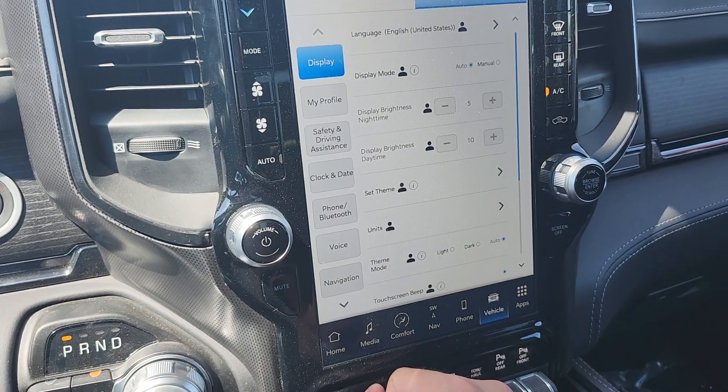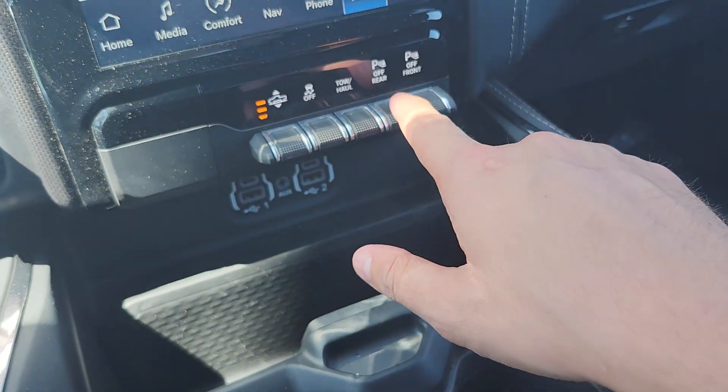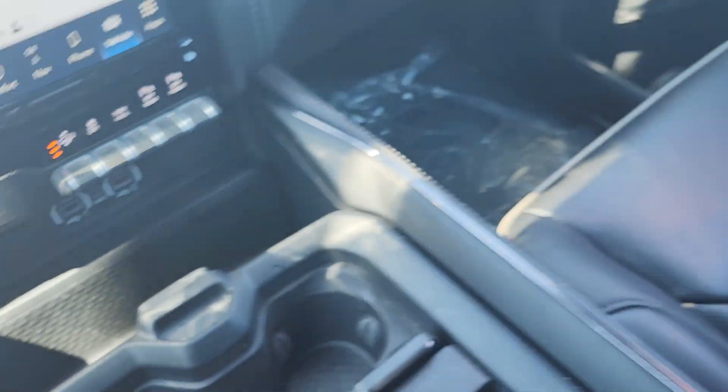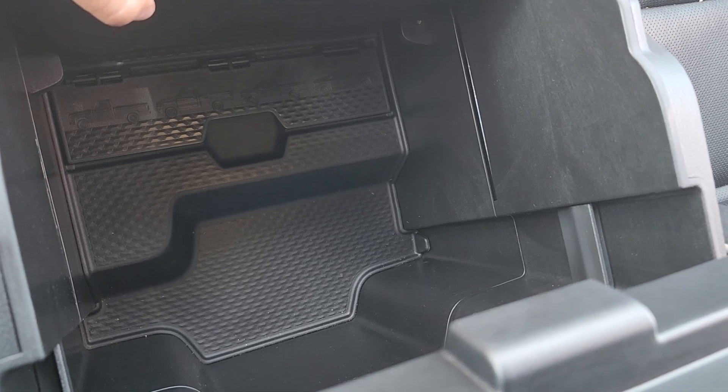And then your basic settings. You've got a ton of stuff to play with down here — your towing, your parking sensor, and on and on. You're going to have a couple of plugin ports down here, and here you've got a bunch of extra storage space.